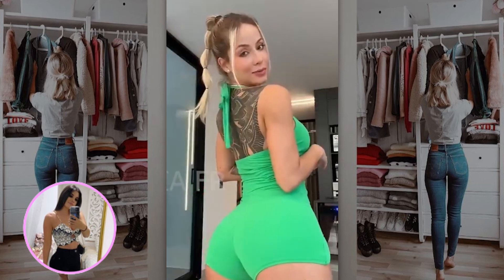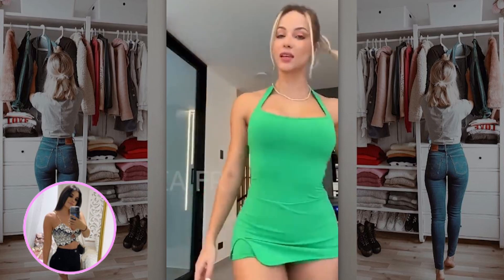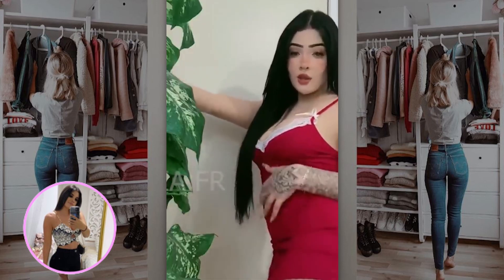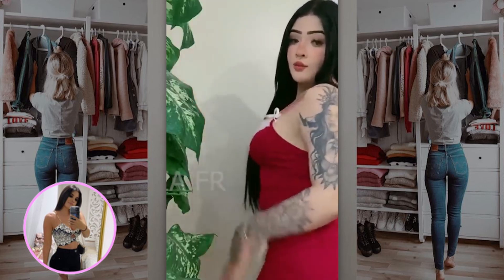Bodysuits can be tight or relaxed, and due to its tension from shoulders to crotch, they can hug your curves as the perfect foundation so you can pair with any bottoms you want.